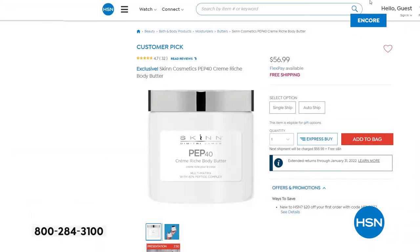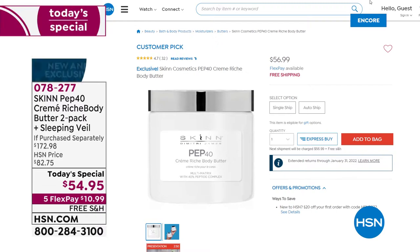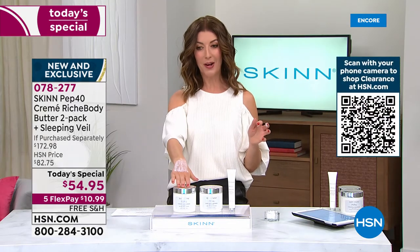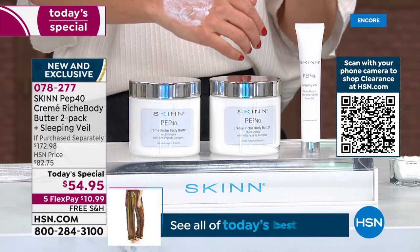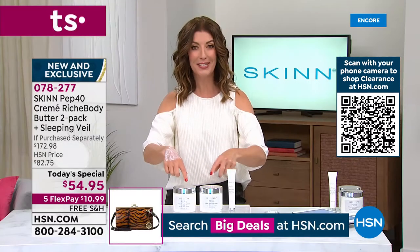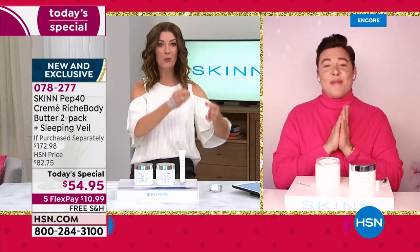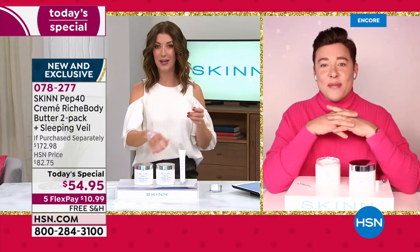If you want just one of these 16-ounce Pep 40 body butters, you can buy it online right now for $57. But I've got a much better idea — for less than the price of one, you're getting three full-size luxury prestige skincare products for the body and face. Let's talk about that Pep 40 complex, Dimitri, because this was actually based on your number one best-selling anti-aging cream that is a worldwide cult favorite.